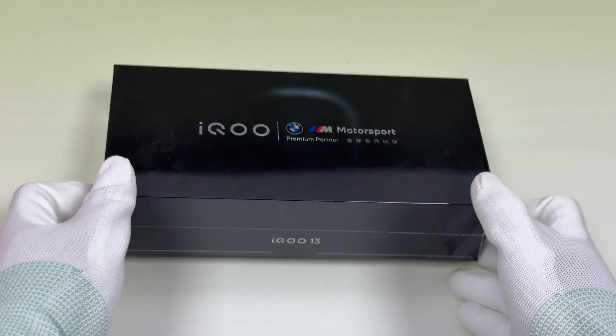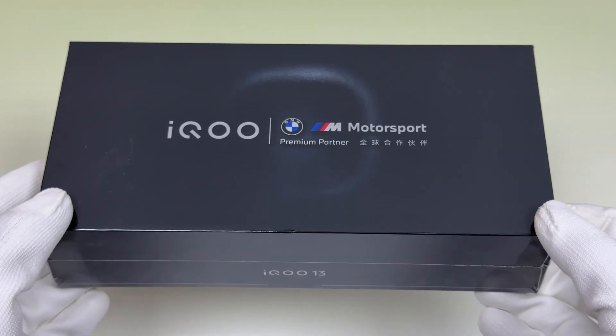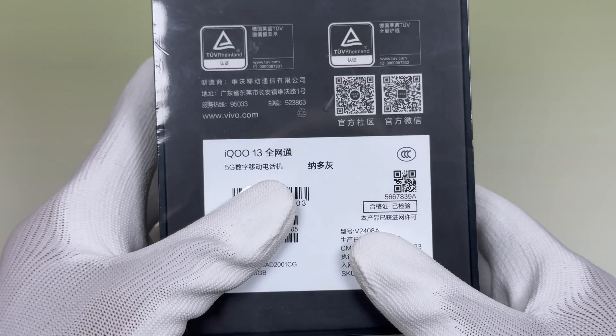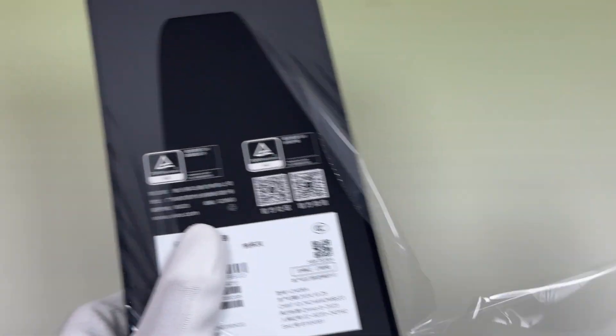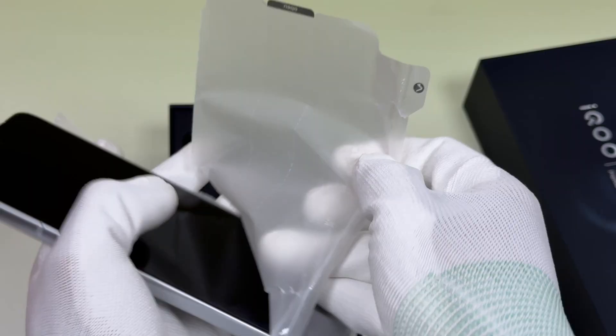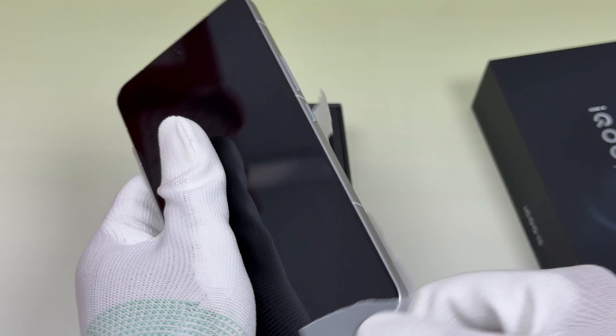Charger Lab recently got the iQoo 13. It is equipped with Qualcomm Snapdragon 8 Elite, a 2K screen, a 6150 mAh battery, and 120W fast charging. Let's take a look at its actual charging performance.